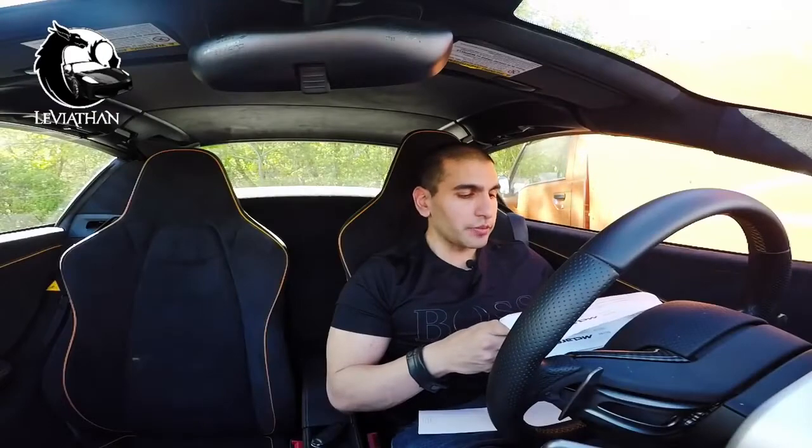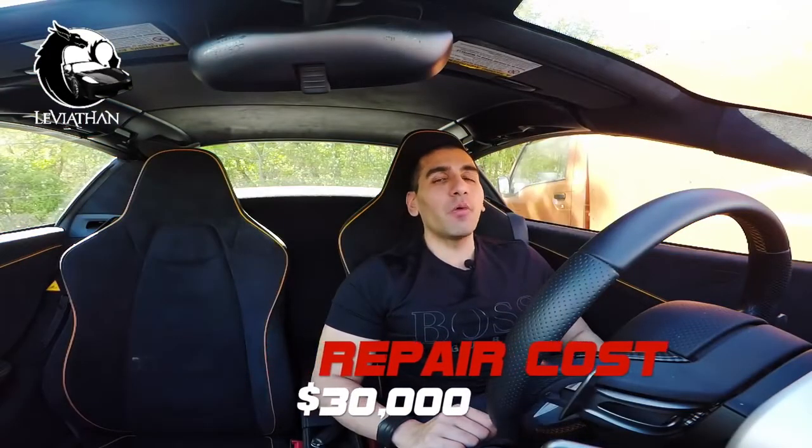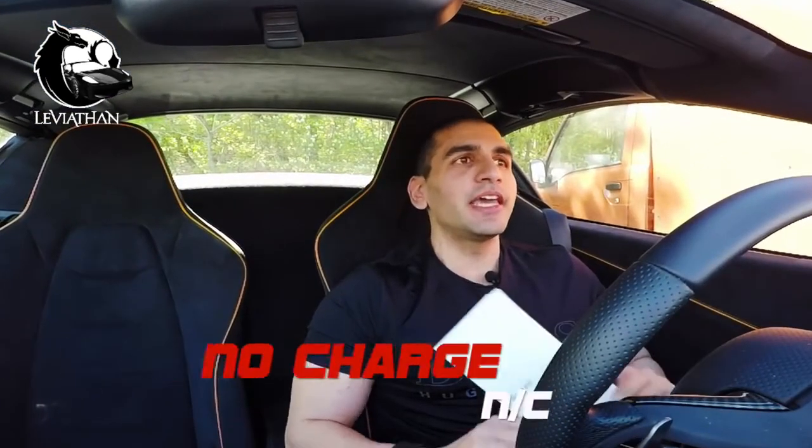So what was the charge for the entire repair? Well, out of warranty it would have been thirty thousand dollars. Considering that this car was still under factory warranty, it cost me NC — no charge.